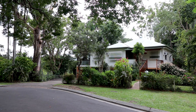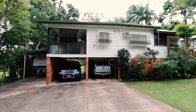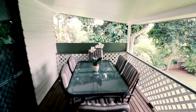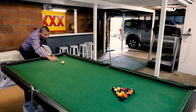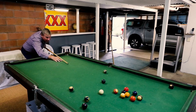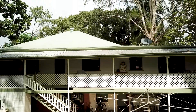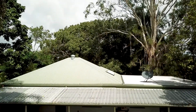With four bedrooms, two bathrooms and parking for at least four vehicles, this is the perfect family home. The large veranda has beautiful views of the garden and the Blackall Range. Downstairs is the man cave, complete with an included pool table, bar, bathroom, laundry and lock-up garage.